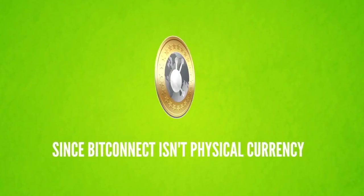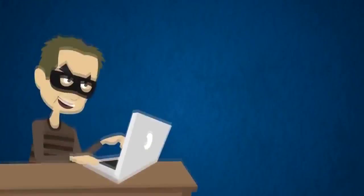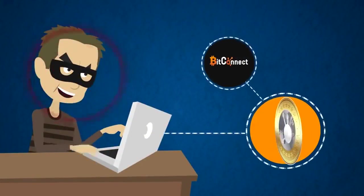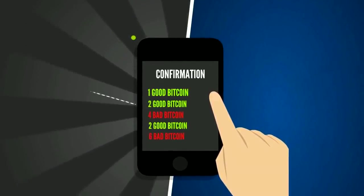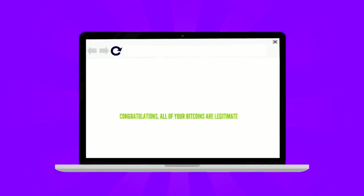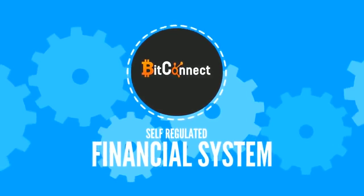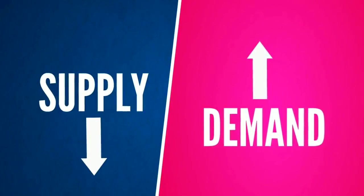Since BitConnect isn't a physical currency, you may be worried about fake currency being created by malicious persons online. But this is where BitConnect allows its users peace of mind. Users will be able to access a public database that allows you to instantly see when and where any and all BitConnect coin are being held and handled, and confirm a legitimate transaction. As a self-regulated financial system, BitConnect will use the supply and demand model to determine the value of BitConnect coin.